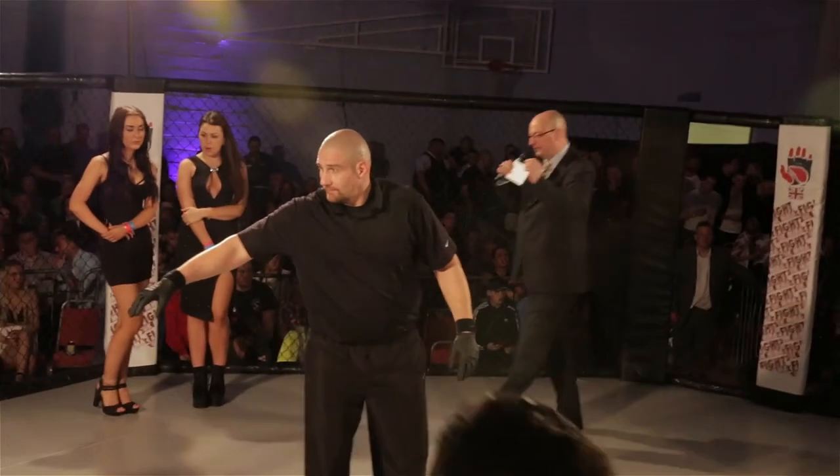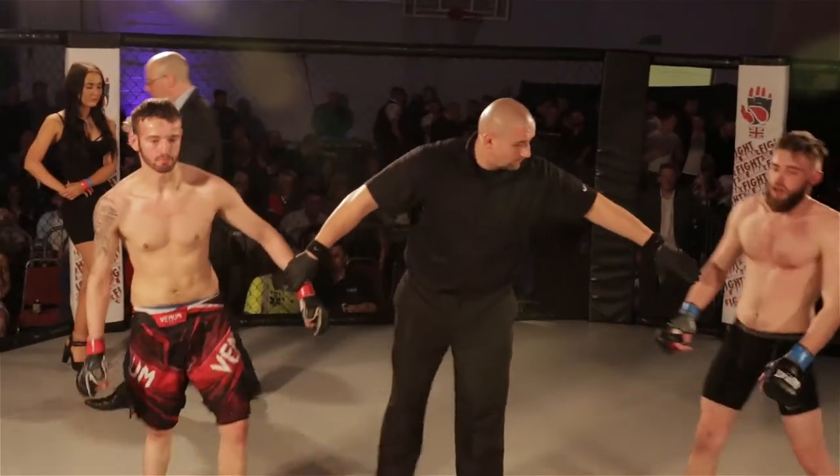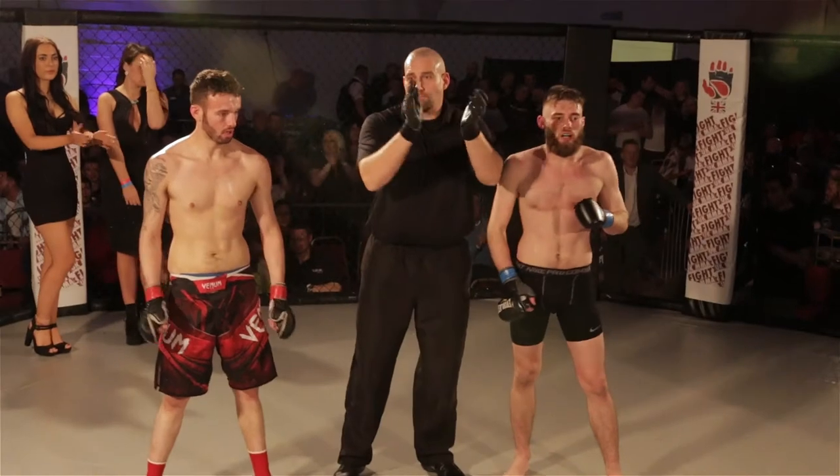Ladies and gentlemen, what a fantastic contest — a round of applause from the audience.